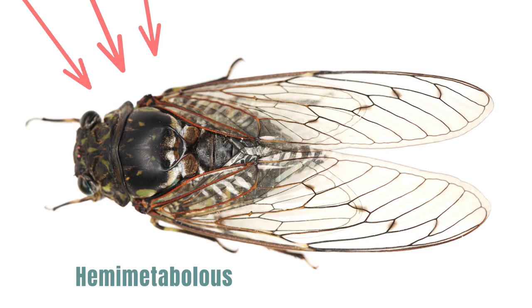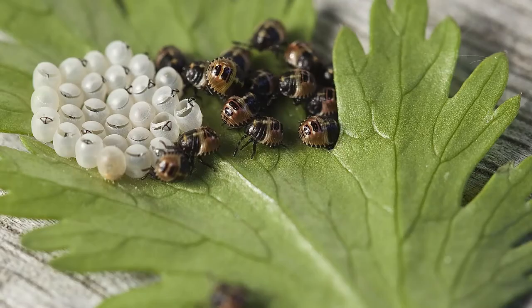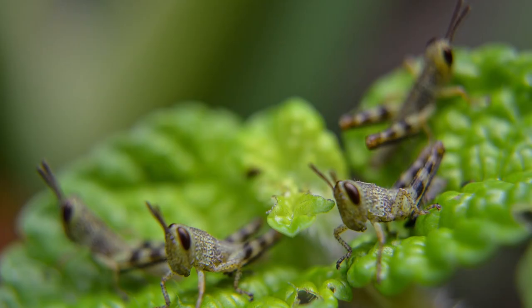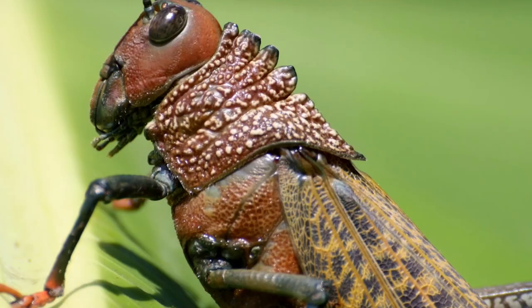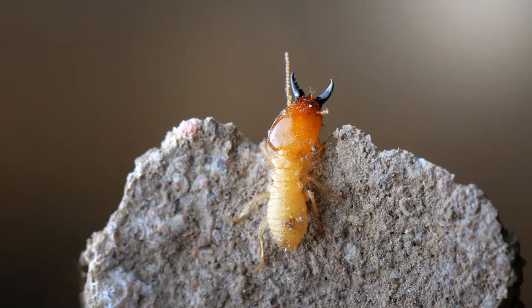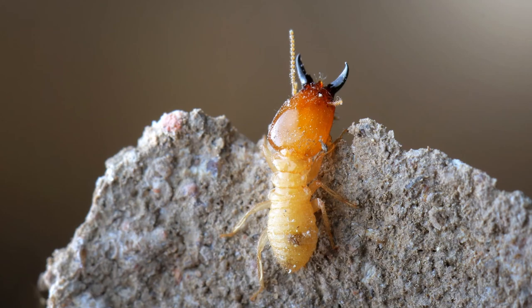Hemimetabolous means simple or incomplete metamorphosis. These insects have three distinct life stages: eggs, nymphs, and adults. These insects start out as eggs, but when the egg hatches, a nymph comes out. Nymph is a word we use for a baby or immature hemimetabolous insect. These insects' life cycles include crickets, grasshoppers, cockroaches, termites, and true bugs.